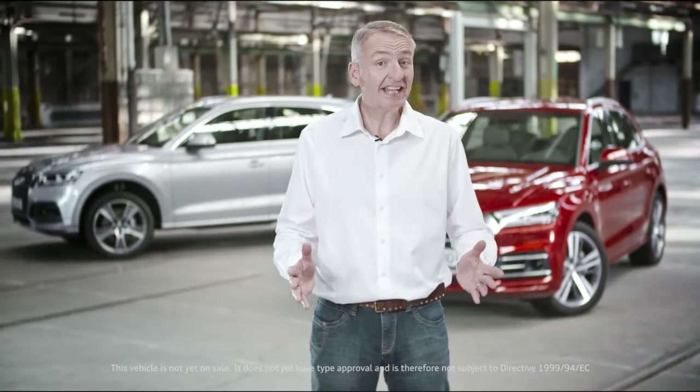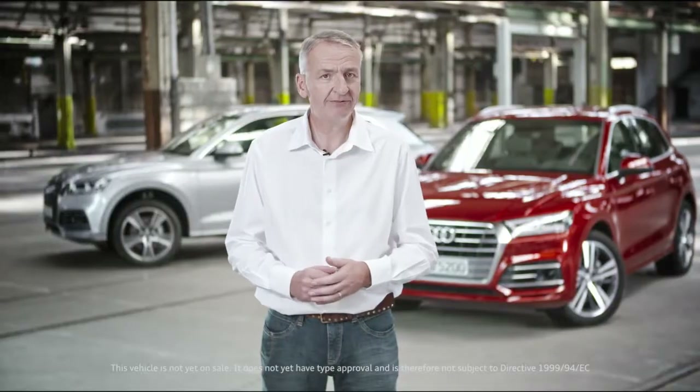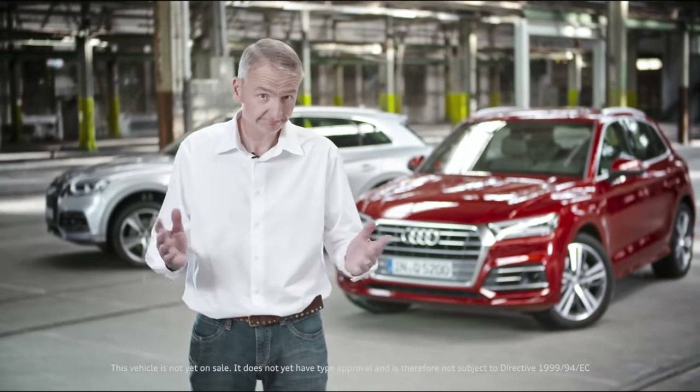That's it for our exclusive presentation of the new Audi Q5 on Audi Media TV, where you'll be able to find all the other information you require. Thank you for watching, and goodbye.